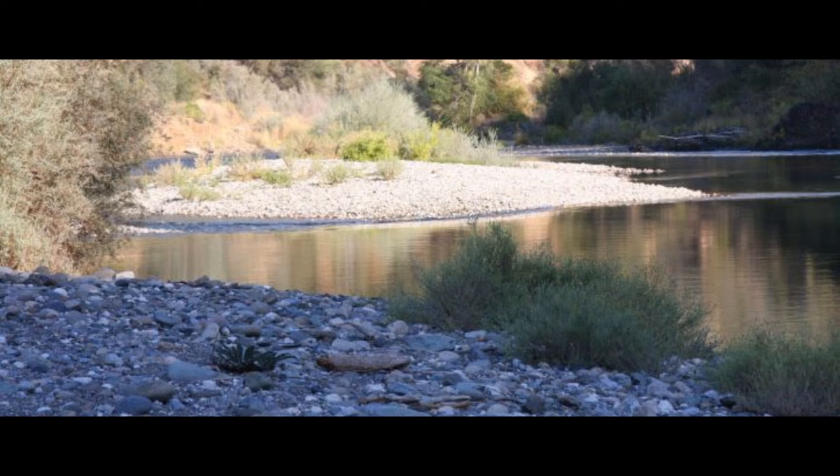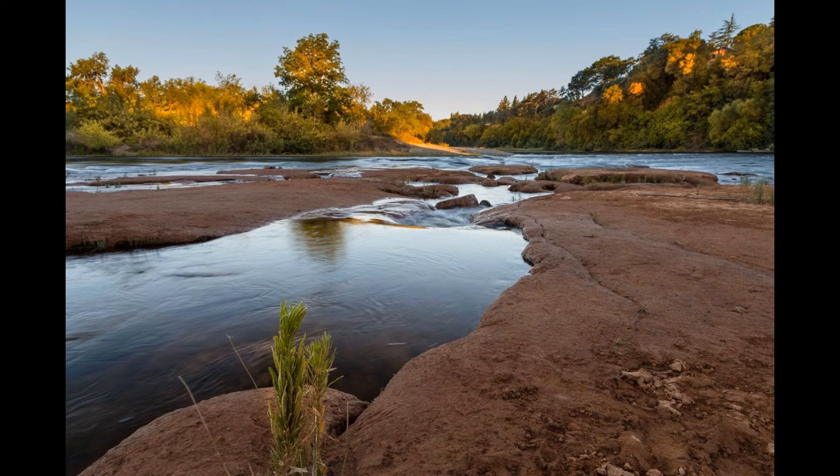The American River can be really good for fly fishing at certain times of the year. Generally that's going to be April, May, June, July, August, September, October, and early November.